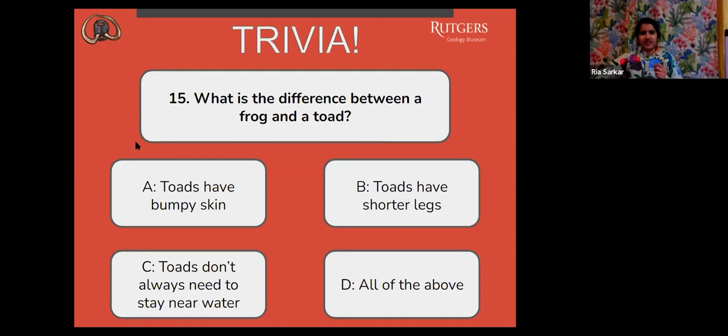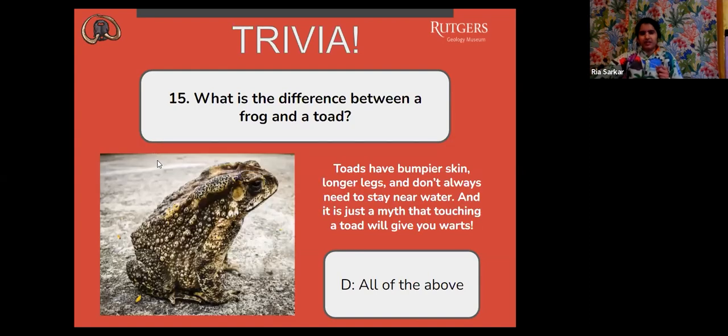The correct answer is D, all of the above. Toads have bumpier skin, longer legs, and don't always need to stay near water. And it is just a myth that touching a toad will give you warts. I actually hadn't heard that myth before, but now I know.